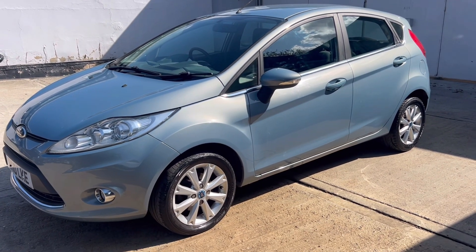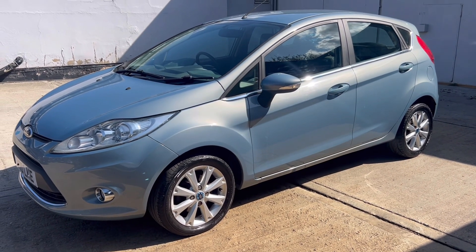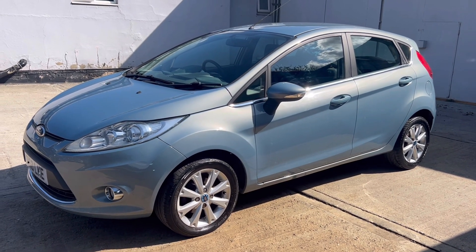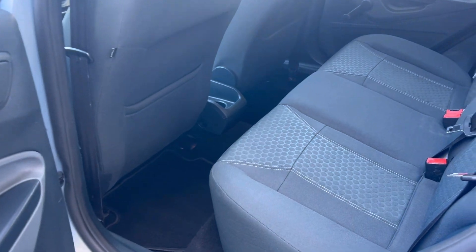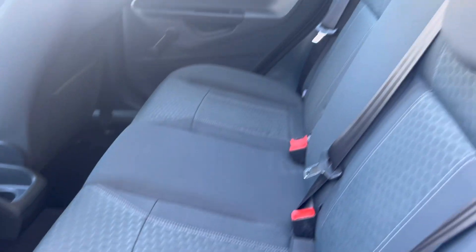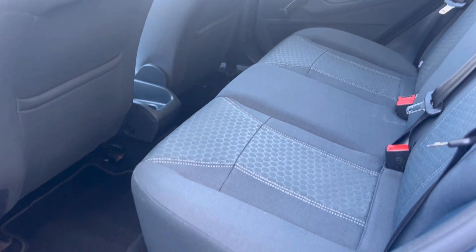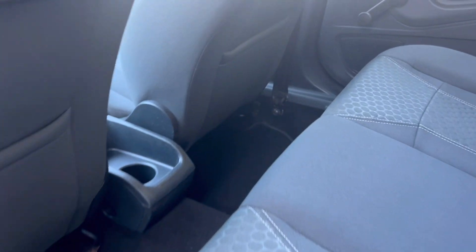There's a nice level of features on the car. It does come with rear parking sensors as well as Bluetooth. Inside we've got a very clean dark grey cloth upholstery, with a set of mats both front and rear.